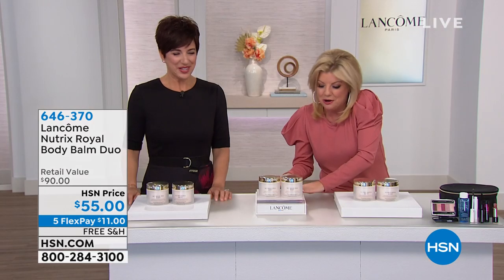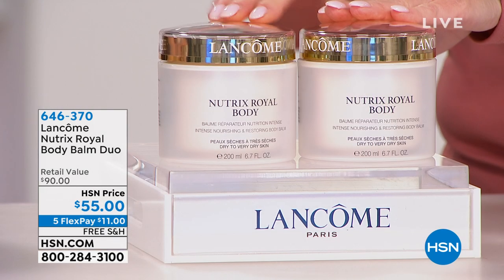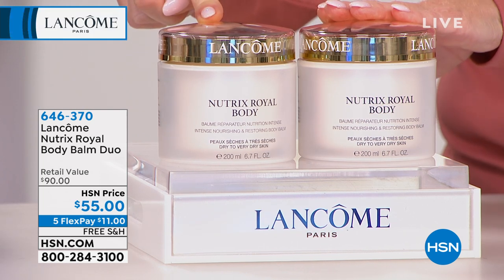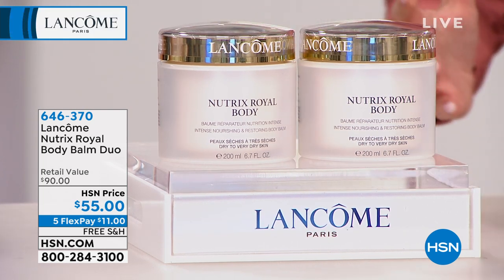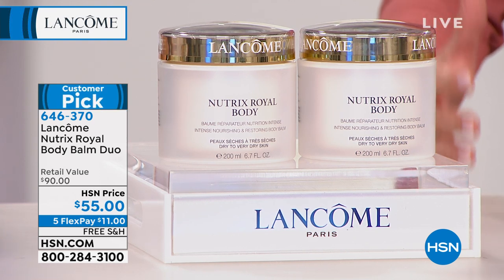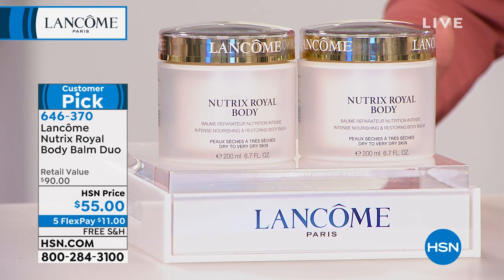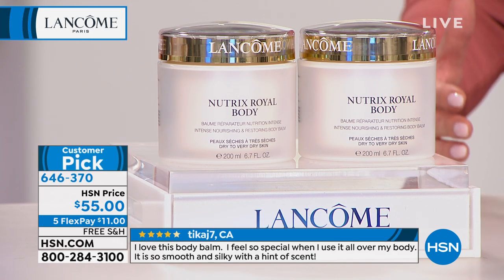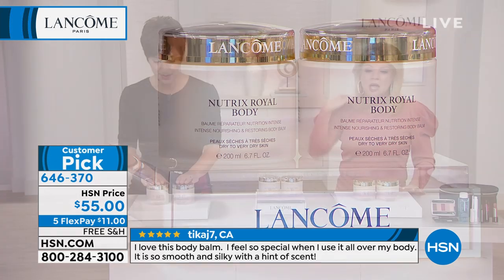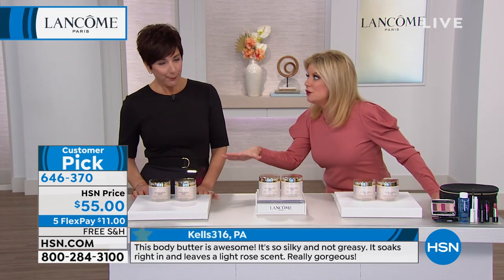Cara is an educator for Lancôme, and this has been a customer pick from the time you launched it. We are delighted because we double the special here at HSN, where normally this would retail at $90. These are 6.7 ounces — it's the Royal Body Bomb, made in France. I said a customer pick — read the reviews! You're getting both of these for $55 and five flex pays and free shipping.